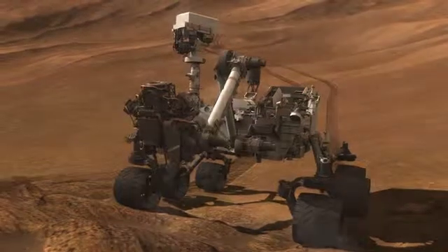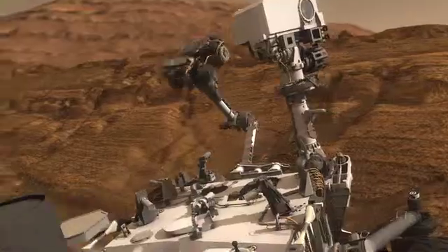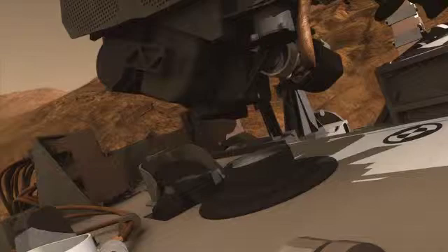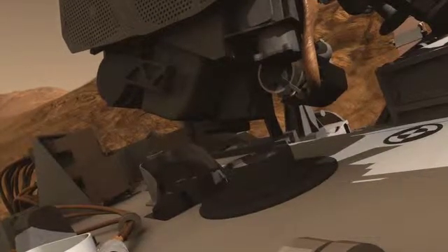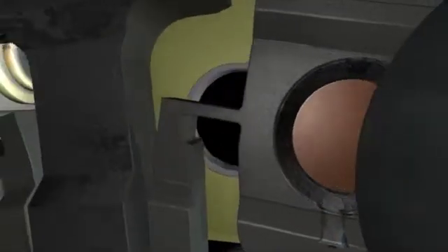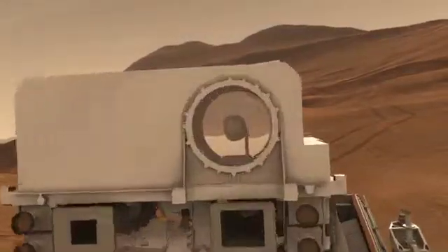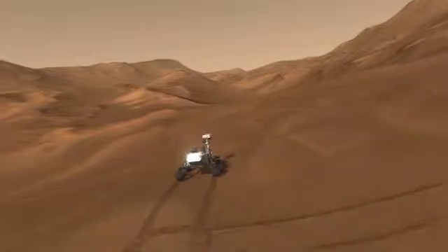The drill on the arm allows us to grab some of that rock and deliver it to the laboratory instruments inside the body of the rover. Those instruments can tell us even more about the mineral composition, getting us closer to understanding whether life could have existed on Mars. Curiosity will be exploring the Red Planet for at least two Earth years, and there's no telling what we will discover.